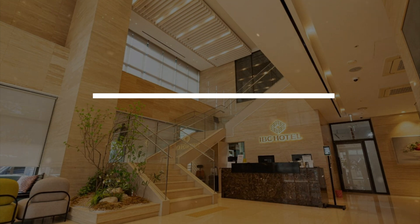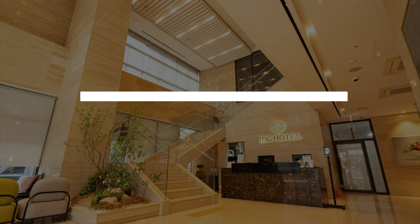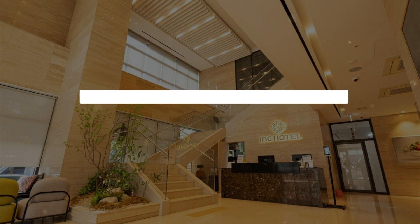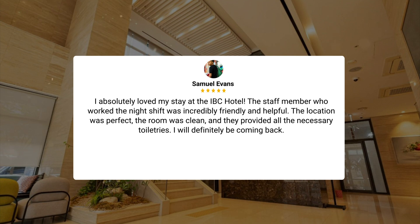The attentive and friendly receptionists, along with the convenient suitcase weighing machine at the front desk, add to the overall positive experience. Despite a minor setback with the hair dryer's airflow, the overall cleanliness and helpful facilities at IBC Hotel make it a great choice for any traveler. I absolutely loved my stay at the IBC Hotel. The staff member who worked the night shift was incredibly friendly and helpful. The location was perfect, the room was clean, and they provided all the necessary toiletries. I will definitely be coming back.